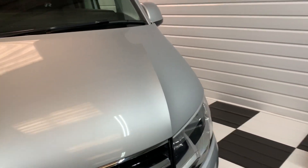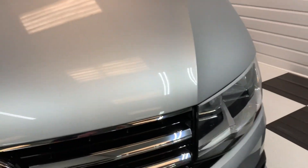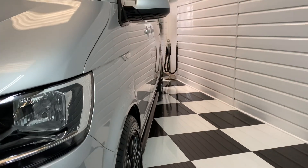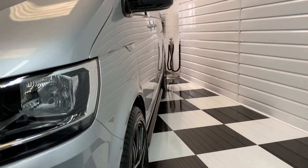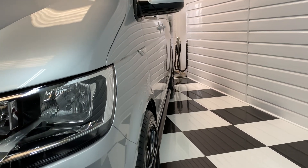It's in beautiful condition. Just a couple of stone chips there on the vehicle. As you can see, looking down the side, there are no dents at all — very clean and straight down the sides.